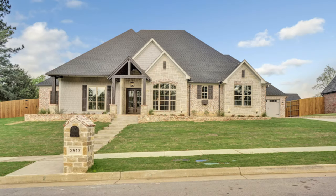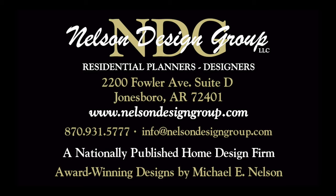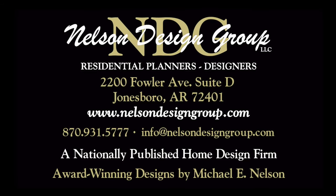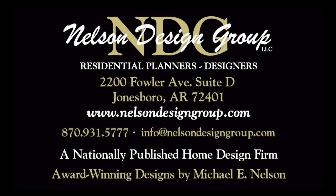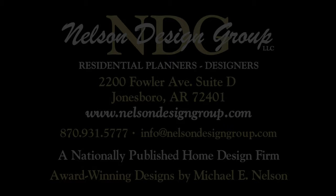That is just a glance at house plan NDG 1498 Crafton Place. For more information please visit our website nelsondesigngroup.com, and if you have any questions at all please give us a call at 870-931-5777 — we would love to answer any of your questions. All right, I'll talk to you in the next video. Bye.